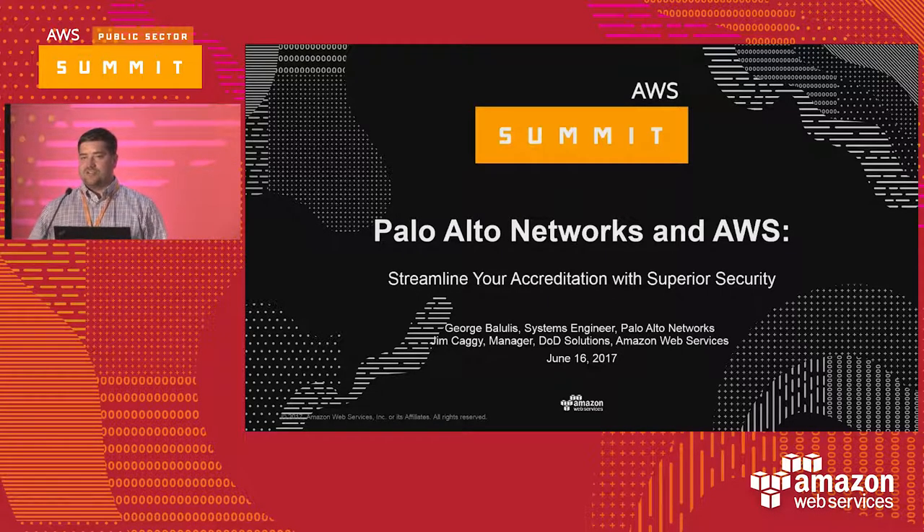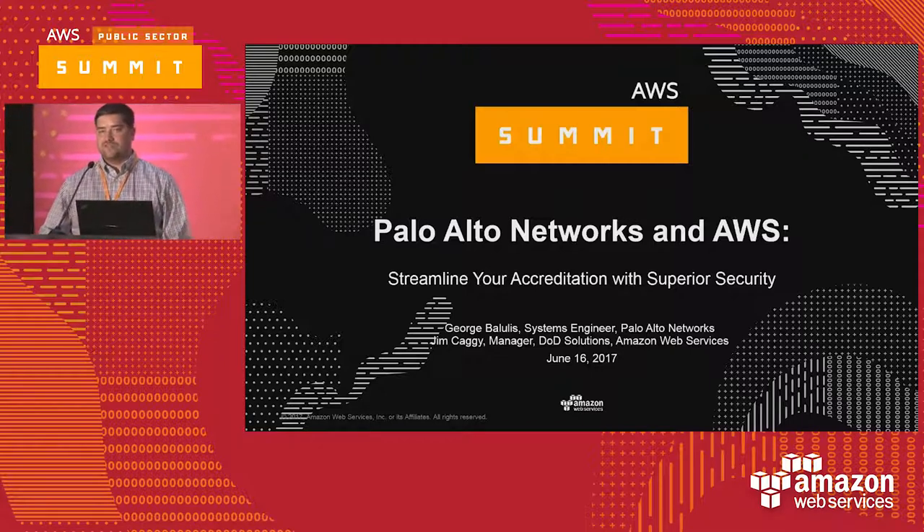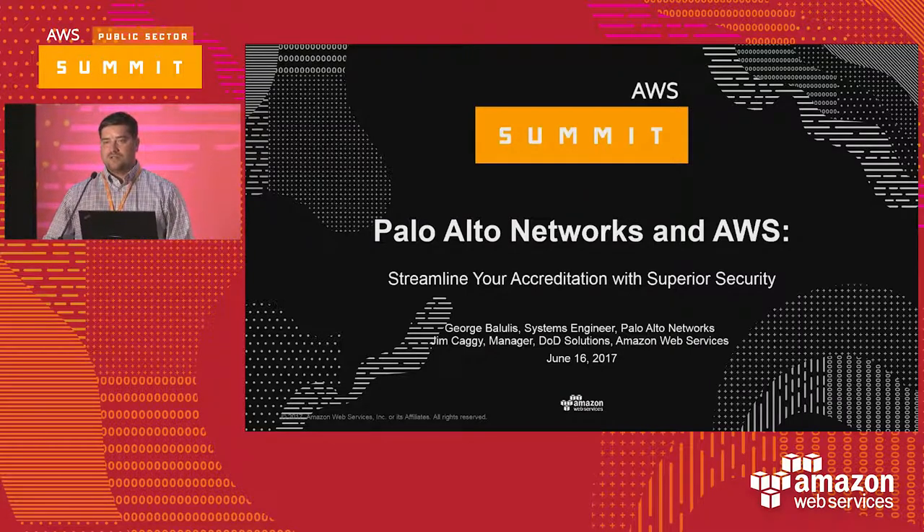To kick off this session, I'm going to give a quick overview on some of the latest developments that Amazon's had in the DoD space — some of the accreditations and latest cloud policy — and then we'll roll into how Palo Alto Networks is helping to facilitate getting DoD customers into AWS, running their environments securely, in an accredited manner, and in accordance with the DoD cloud SRG and Secure Cloud Computing Architecture policy.